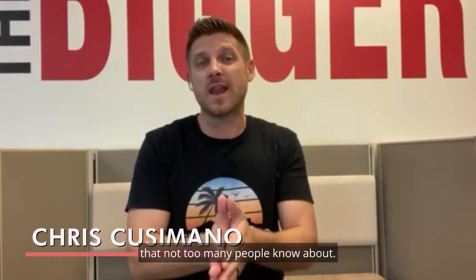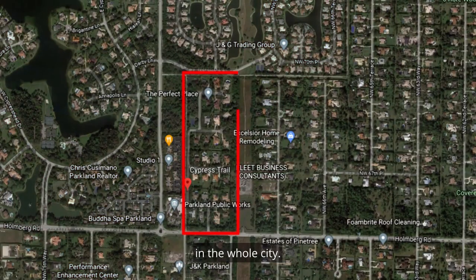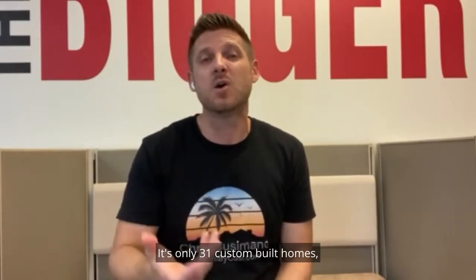Hey everyone, it's Chris Cusimano with the Homes by Cousy team at Keller Williams Realty. Today we're going to talk about a neighborhood that not too many people know about — it's because it's tiny. It actually might be the smallest neighborhood in the whole city. It's only 31 custom-built homes and the community is called Cypress Trail.